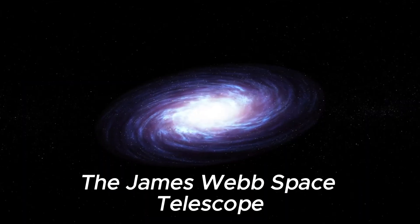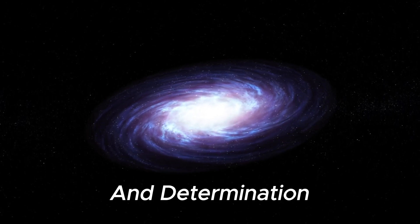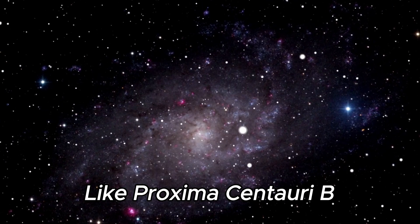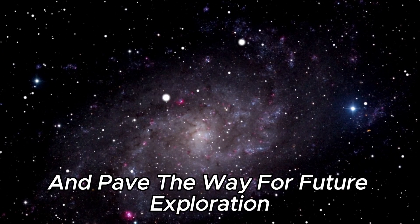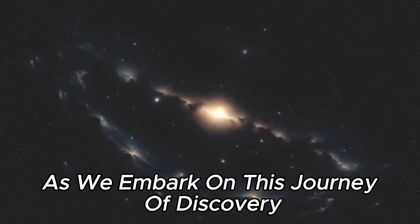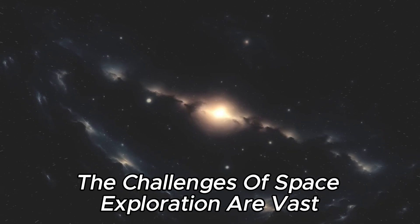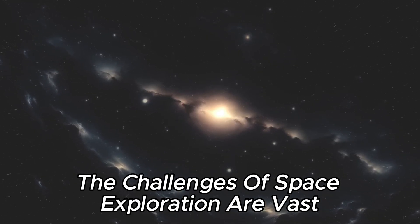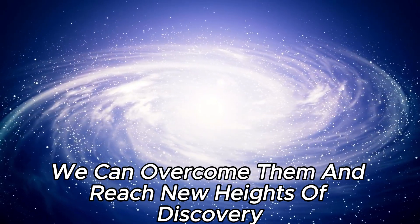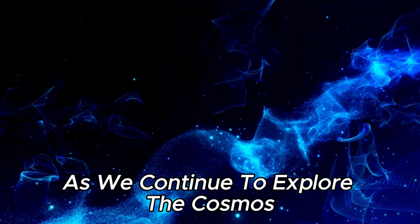The James Webb Space Telescope stands as a testament to humanity's ingenuity and determination. Its advanced technology promises to revolutionize our understanding of exoplanets like Proxima Centauri b and pave the way for future exploration. As we embark on this journey of discovery, let us remember the importance of collaboration and cooperation. The challenges of space exploration are vast, but by working together, we can overcome them and reach new heights of discovery.